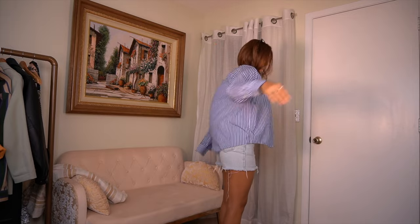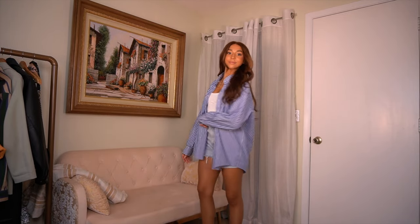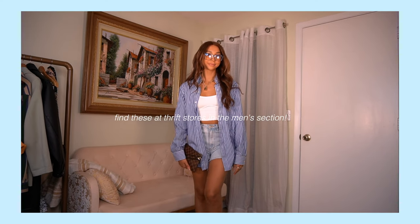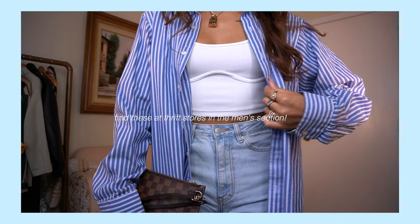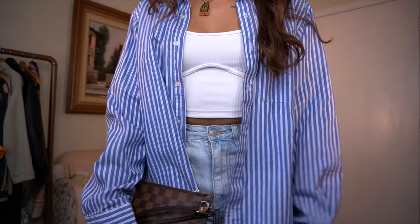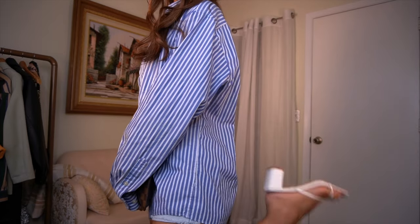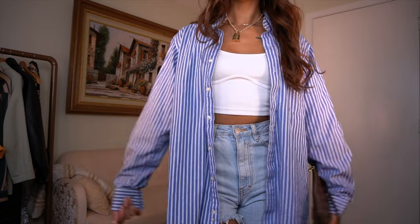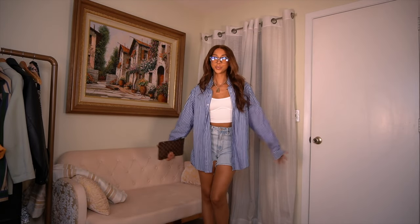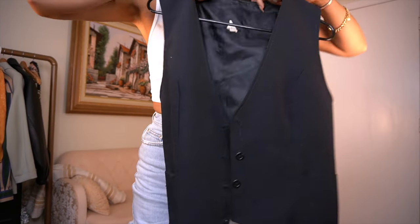Popping on this blue pinstripe button down — this is one of my favorites. I have worn the hell out of this shirt. I've had it for years and it is in fact thrifted. I love the color and I love the size of the pinstripes. I've tried to find another version of this top in various thrift stores and I just can't find one that is as perfect as this. I'm still on the hunt, but as soon as I find more I will be copying it.